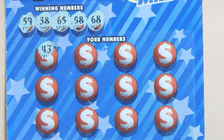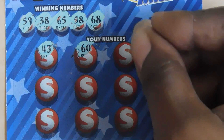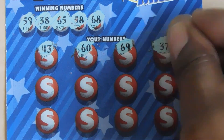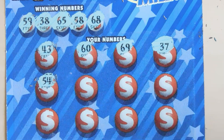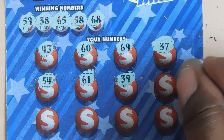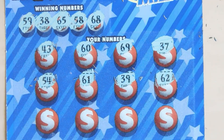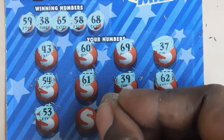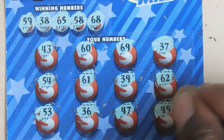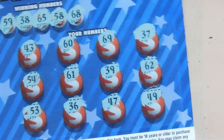Now the Mega Millions side. Numbers are 59, 38, 65, 58, and 68. Scratching: 46, 43, 60, 69 — one off — 37 — another one off — 54, 61, 39 — another one off — 62. Last row: 53, 36, 47, and last is 49. No wins on the Mega Millions side either.